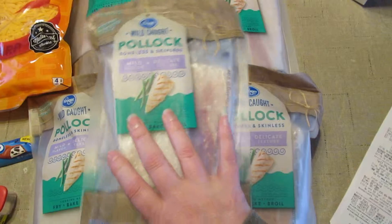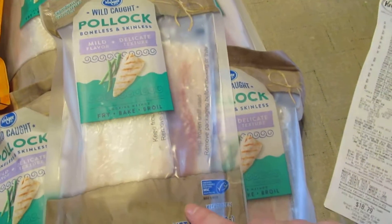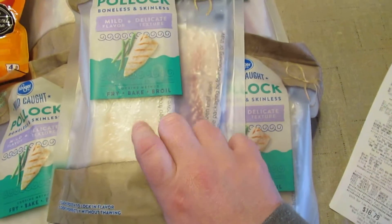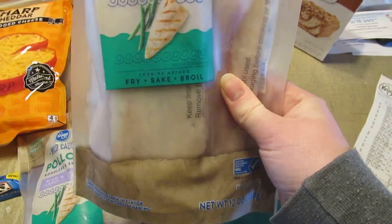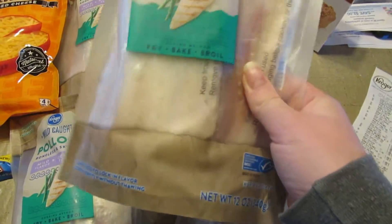I got this Pollock — it's a 12-ounce pack and they are on sale for $1.99 at my store. Then there was a dollar off one coupon and you could use it up to five times, and that made these 99 cents apiece for 12 ounces of Pollock.